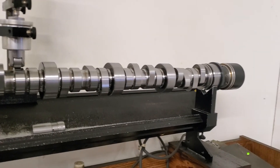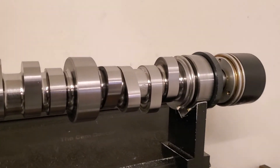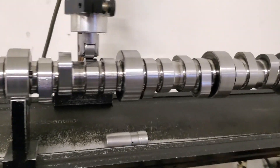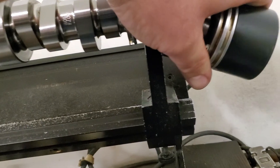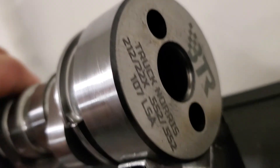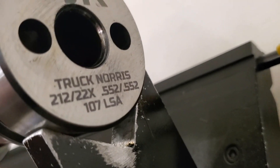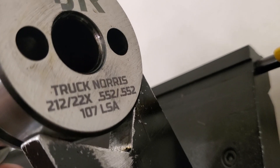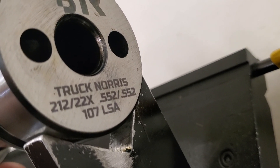Here we are — this is Big John at Delta Cam, and we just ran the specs on this cam doctor program for the Truck Norris 212. 225, 0.552 lift.